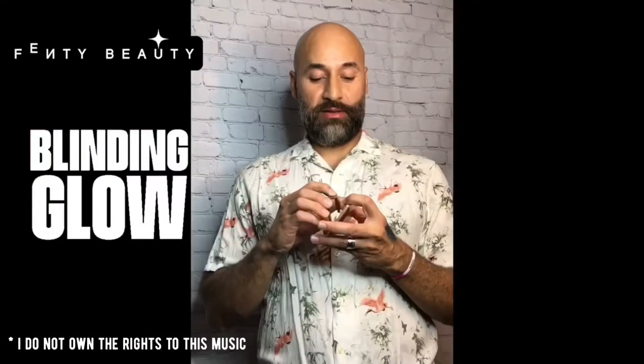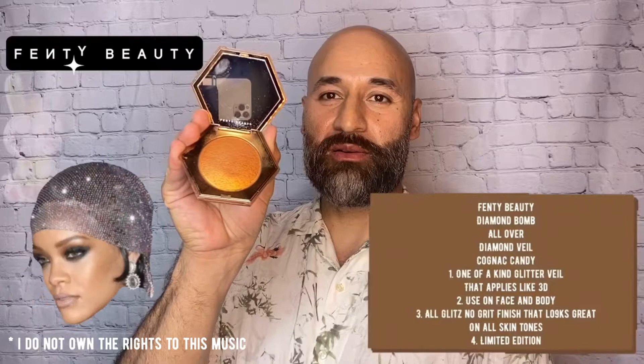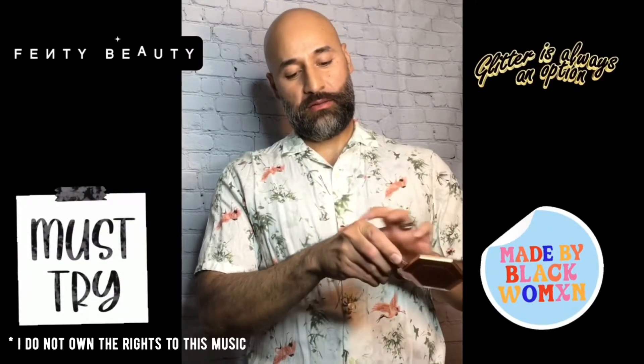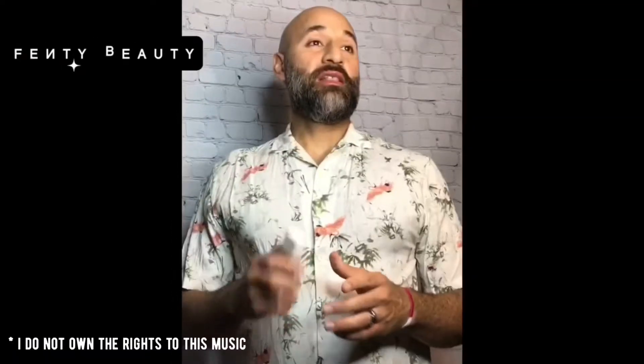Let's talk about Fenty Beauty. This one is the Diamond Bomb in Cognac Candy. She's been obsessed with this product since the drop. Let's try it on my hand to see what it looks like — it's got a really nice shine to it, very glittery. I can see why she's obsessed with it.